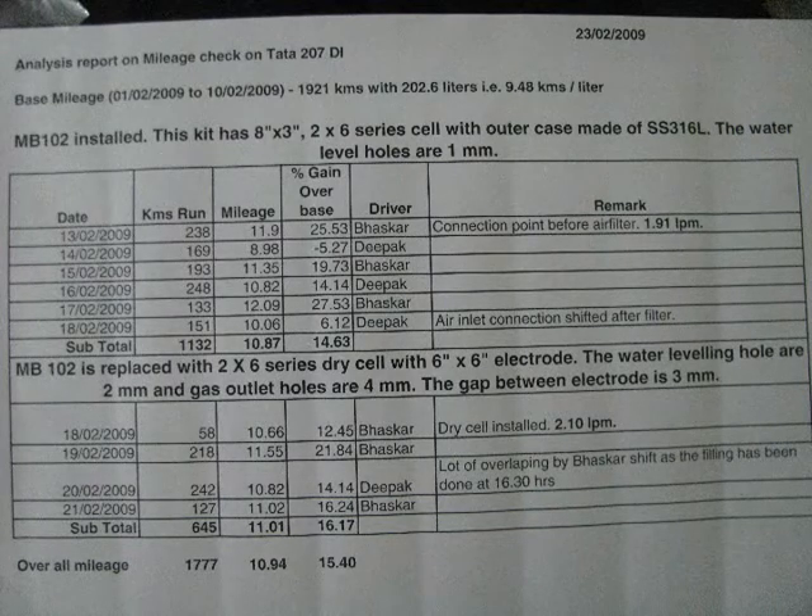Here you can notice one interesting thing which we discussed earlier: driver behavior. You can see that driver Bhaskar has always delivered a better mileage gain compared to driver Deepak.